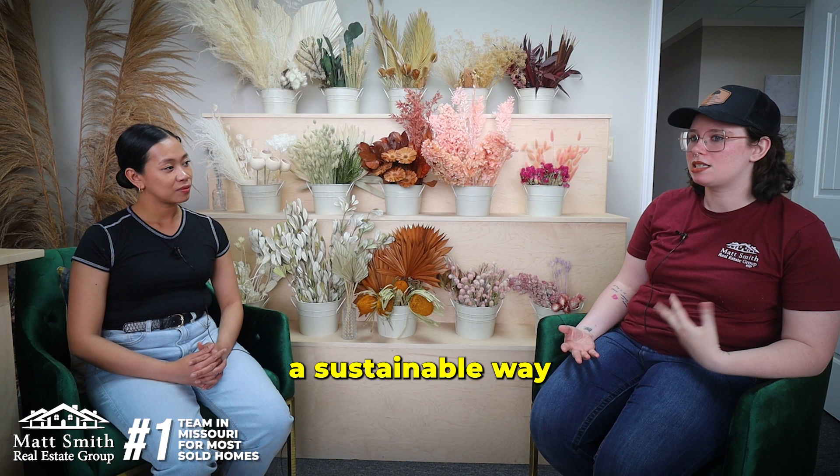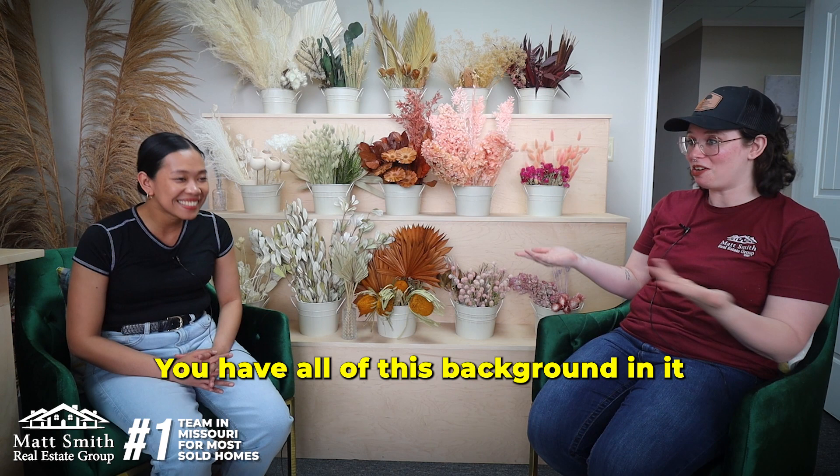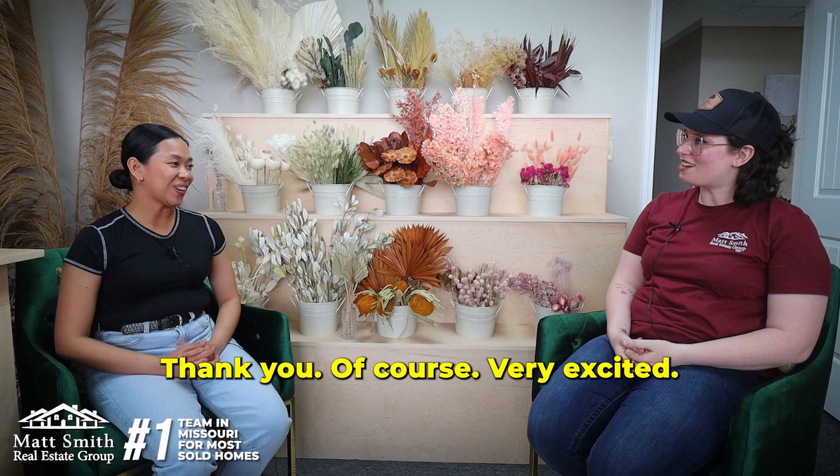Well, that's awesome for people like me who cannot keep a house plant alive. I think it's awesome that you offer a sustainable way for people to still enjoy fresh flowers in their home without worrying about them dying a week later. That is just absolutely awesome, and you can say you're an expert in it — you have all this background from landscaping to floral arranging.